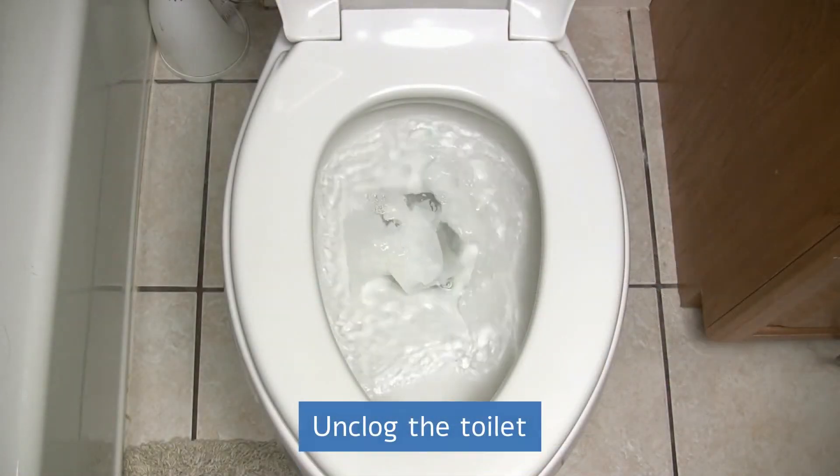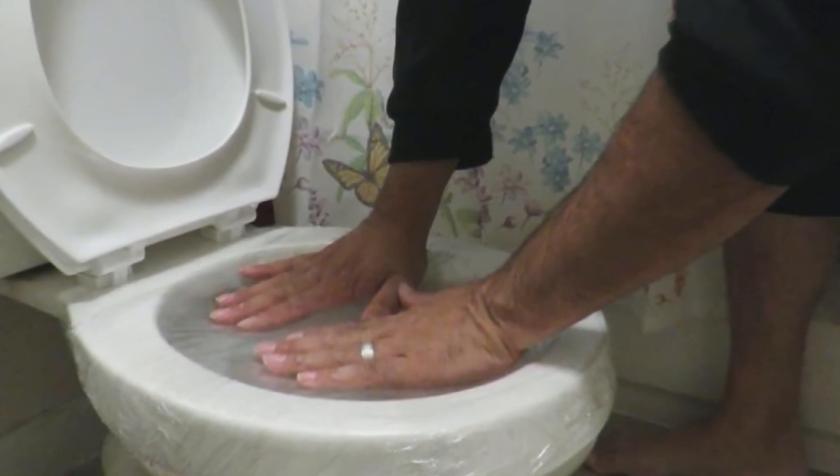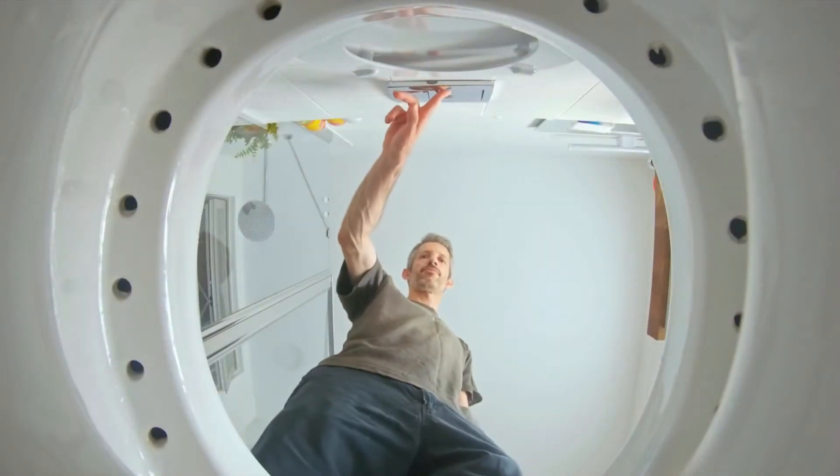Unclog the toilet. In an emergency, place a bag between the lid and toilet seat, close it, sit on the lid and discharge. This can be a quick and effective solution to small clogging.